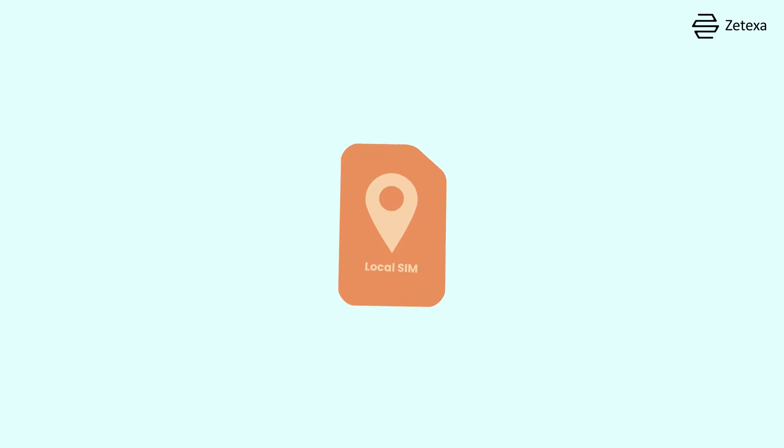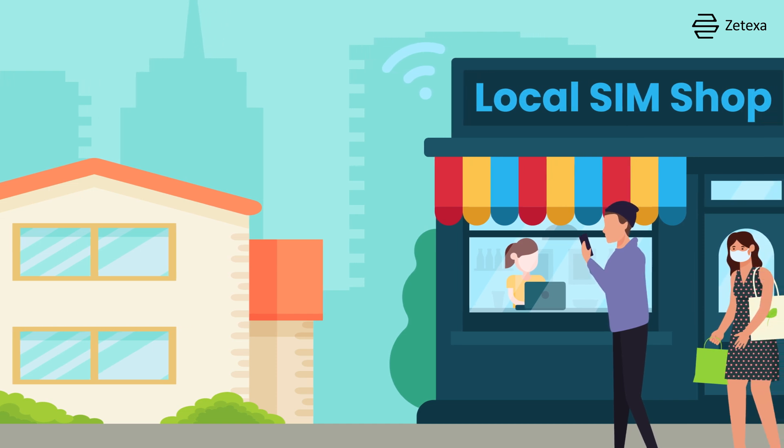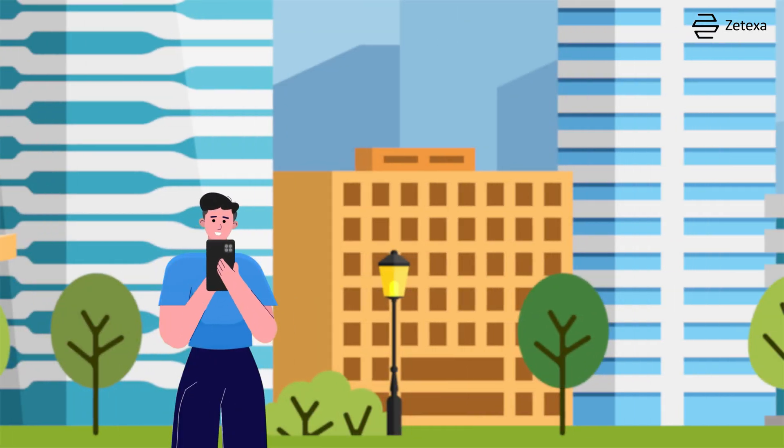Another option to consider is buying a local SIM card. Once you arrive at your destination, you can purchase a SIM card from a local shop, which typically offers cheaper rates for data and calls. This can be a financially reliable solution, especially for extended stays.